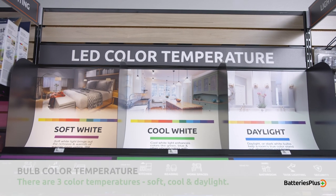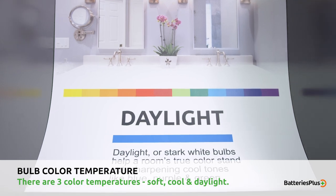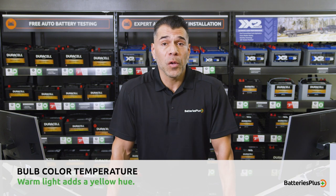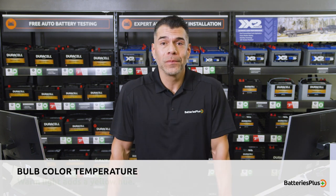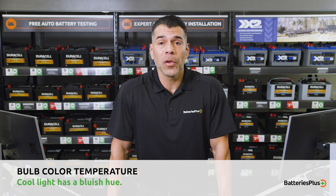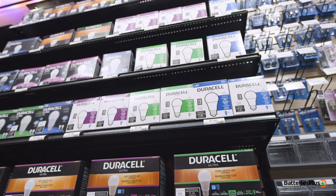There are three temperatures to choose from: soft, cool, and daylight. The main difference in these is how they impact the colors in various rooms. Warm light can add a yellow hue to white paint compared to neutral or cool white light in the same room. Cool white light has a blue hue. Take a look at temperature options and how they work with color to create the perfect look in all your rooms.